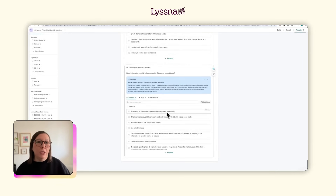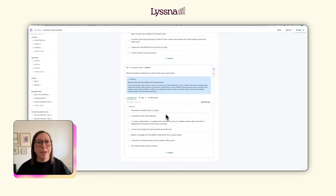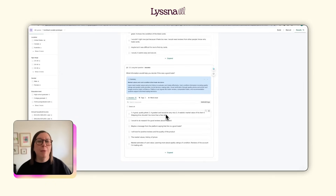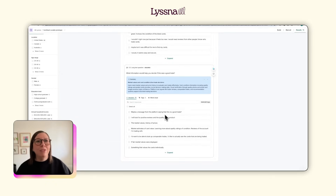For the trade decision question, this helps me understand that users need things like market values, price history, and condition ratings before they feel confident making trades. These responses directly inform what features I need to build to move users from 'I can use this' to 'I trust this.'